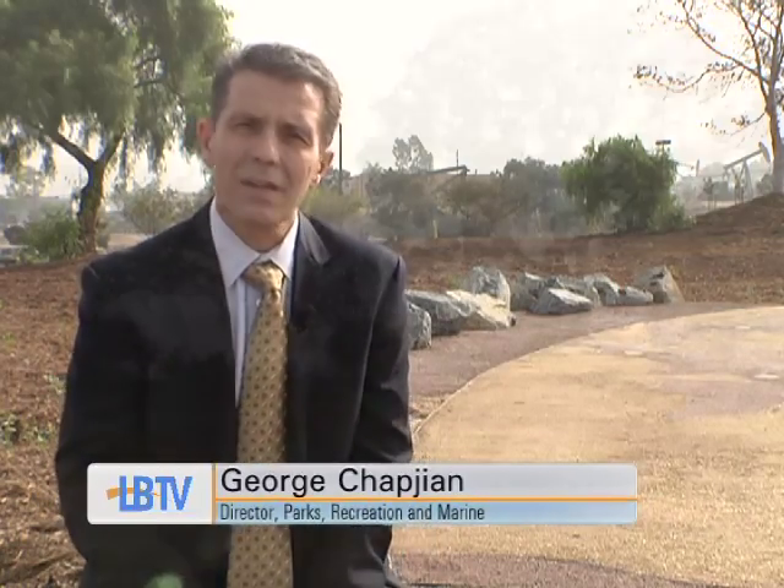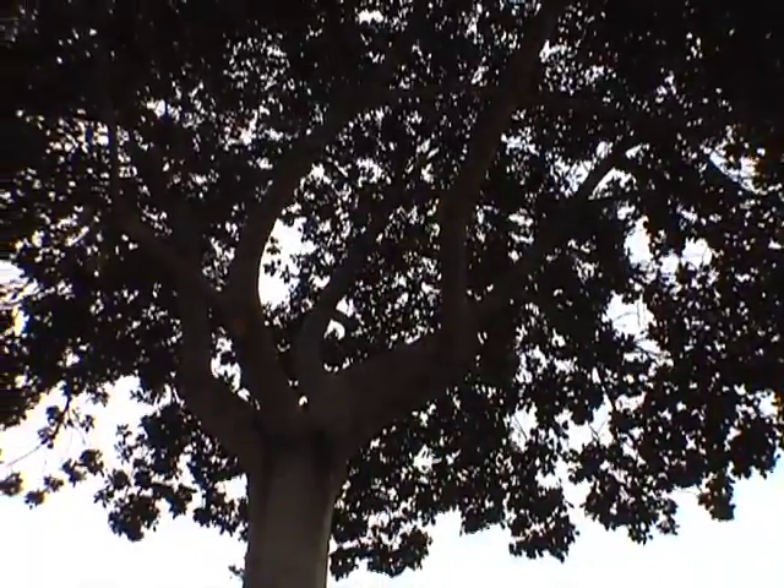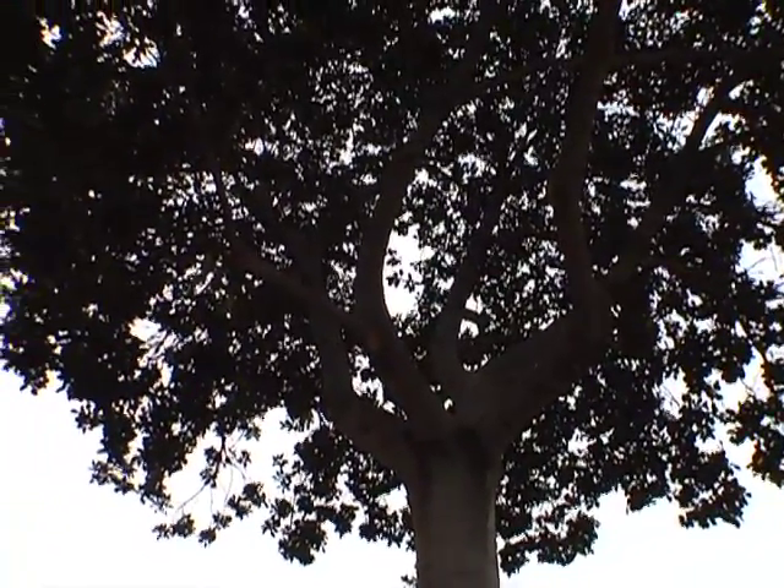Just one more park for people in Long Beach to enjoy — and it's spectacular. It's natural hills, natural terrain, more of a natural setting. It's not an active sports park, but it's still an area where people can get away from the city and enjoy the beauty of nature.